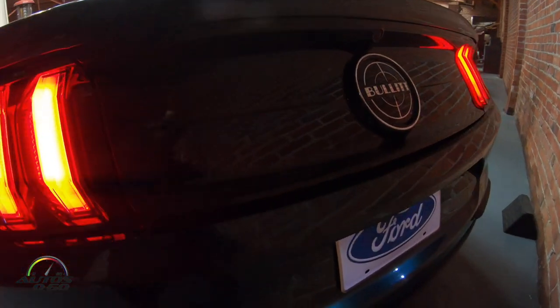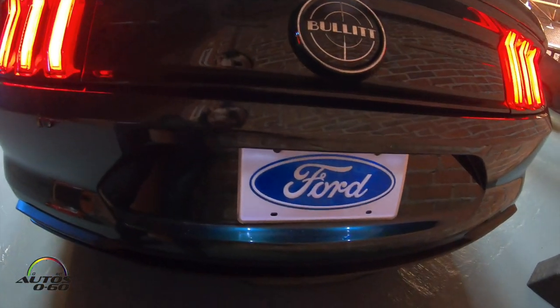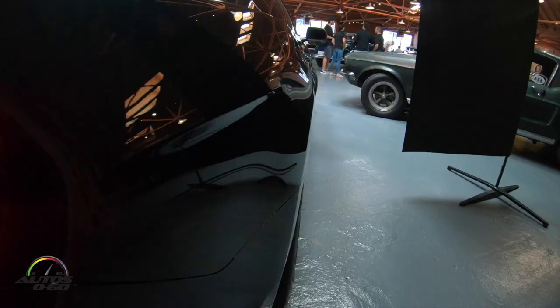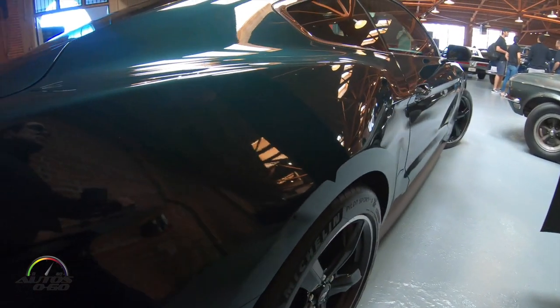If we go to the back of the car, we've got a nice full gas cap that says Bullitt, and anodized black tips. So right away, from any angle — front, side, rear — you can see this thing's something special.